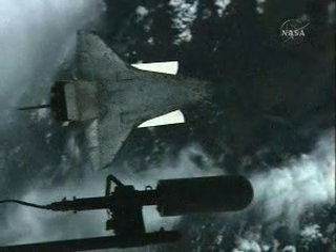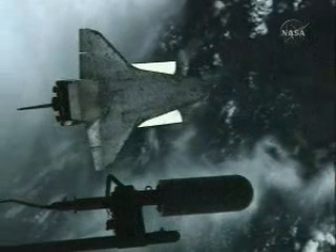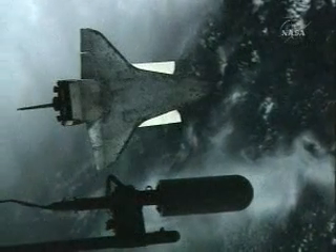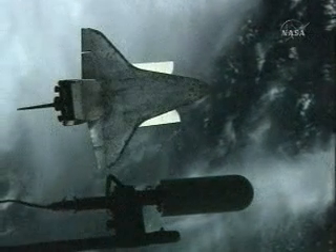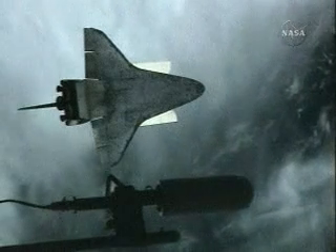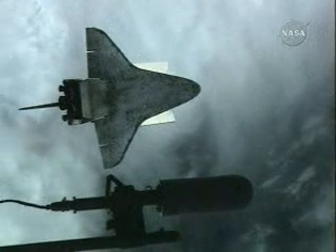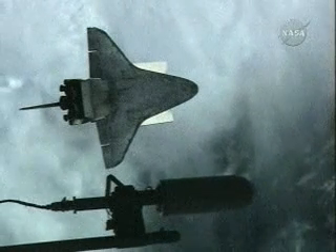The imagery that the space station crew is providing covers the most important areas, including the upper surfaces of the shuttle as well as Discovery's belly, nose landing gear door seals, the main landing gear door seals, and the Elevon Cove. End photos.